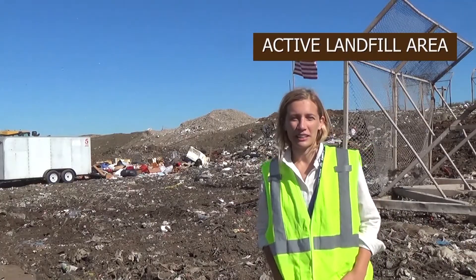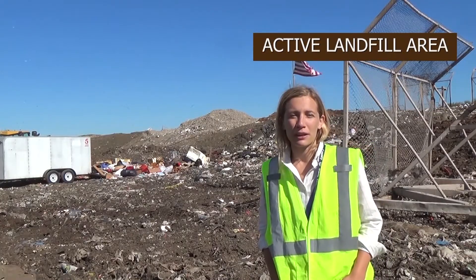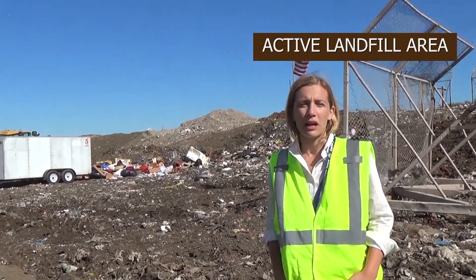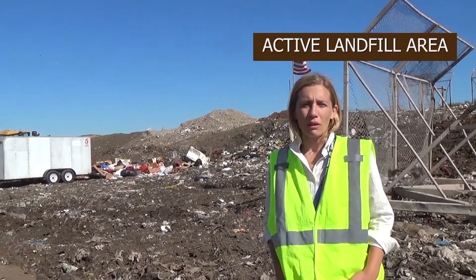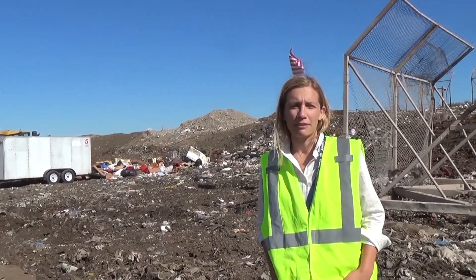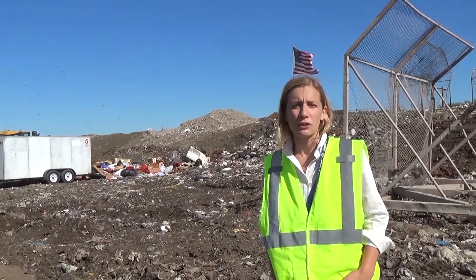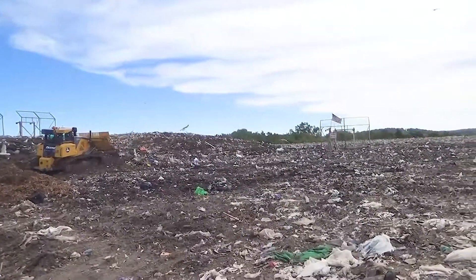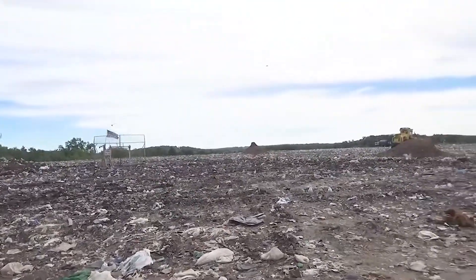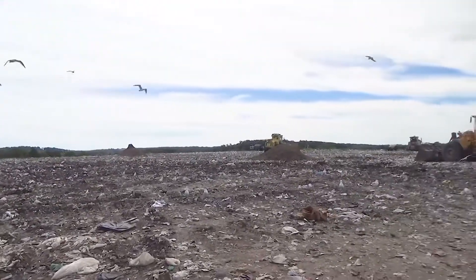Here we are at the active area of our landfill. It's known as the active area because it's where trucks and vehicles unload and we're filling our landfill. We started filling at the Rodefeld landfill in about 1985. The site is nearly 105 acres and this active area is about five acres. We accept nearly 750 tons of material here at the active area each day.